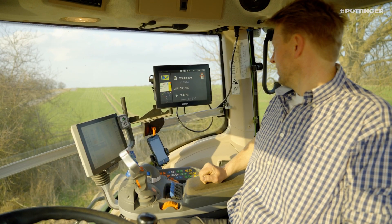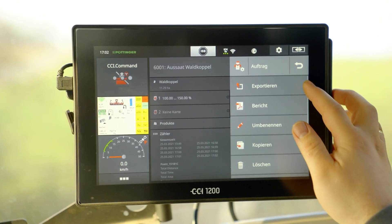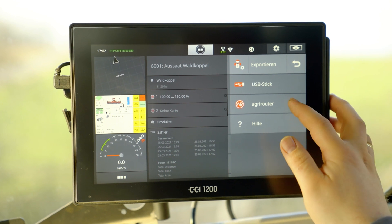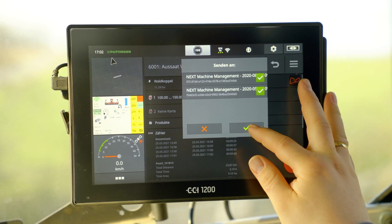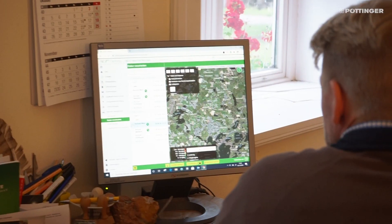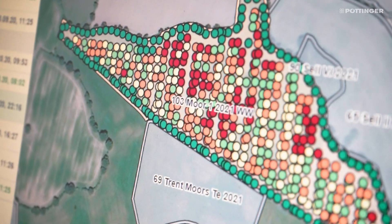We then finish the job in the config center and send the file back to Next Machine Management via the agri-router. The file is then imported and evaluated again with the actual quantities distributed in the field, which are then posted to a job.